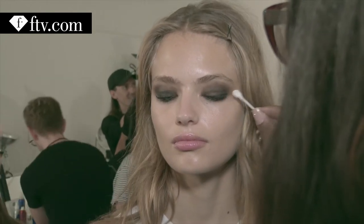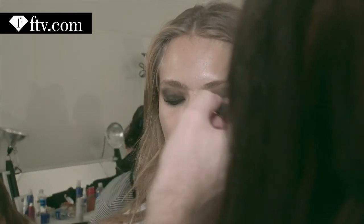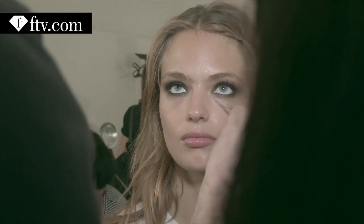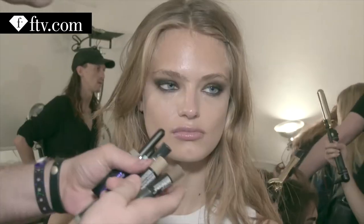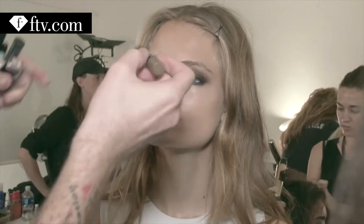We're just using eyeliner. We're not using any powder shadows. You just put the eyeliner on and you basically smudge it out with your fingers. You get the depth, add the black, top, bottom, smudge it out, mascara top and bottom. It's like the five minute taxi cab sexy makeup.